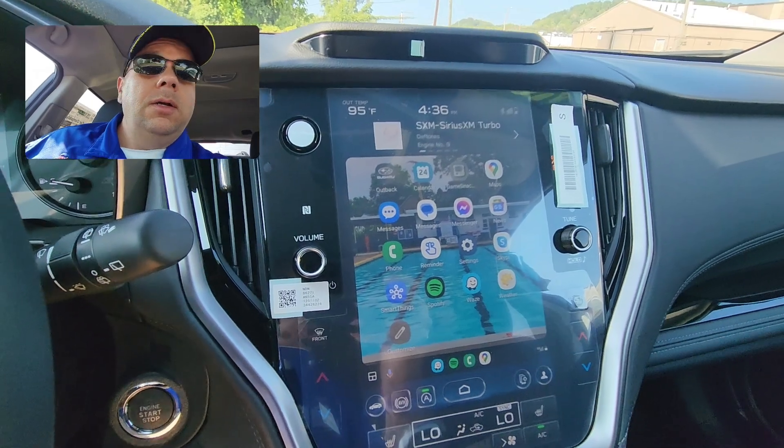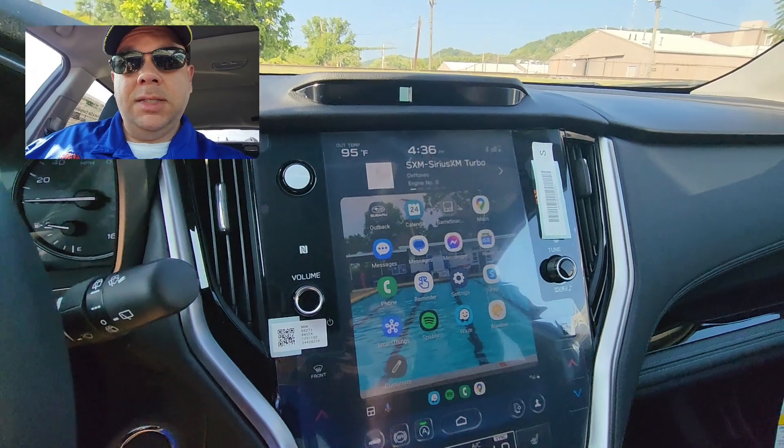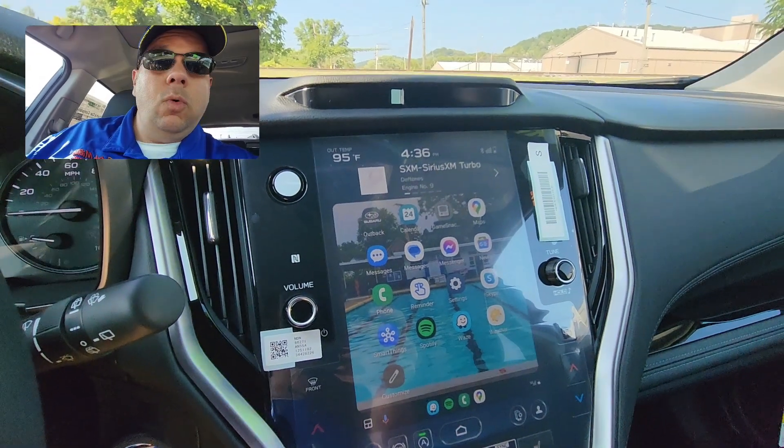There you go! You can tell either the Google Assistant or Siri to do whatever you want, such as calling people, texting people, playing music, asking for directions, or like I just did — asking what the weather is. That's how you use Google Assistant or Siri in your Subaru.